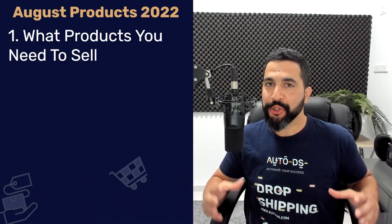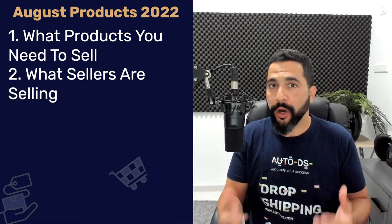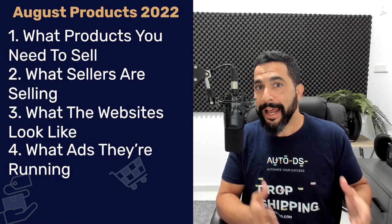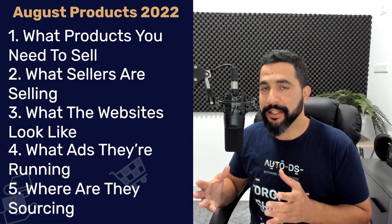Finding the right products to sell in your dropshipping store is a never-ending journey, and that is why we are doing everything we can to help you understand what are the best products to sell in your e-commerce stores. We've kicked it up a notch — not just sharing what products to sell, but also what sellers are selling this product, what their websites look like, what ads they're running, and where they are sourcing these products from. Enjoy the top 10 products to dropship in August 2022.